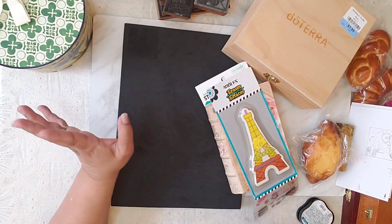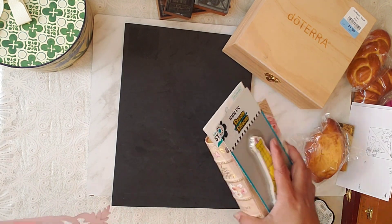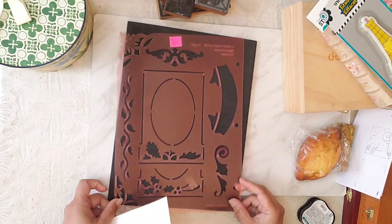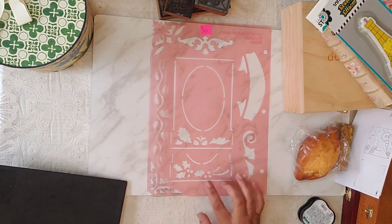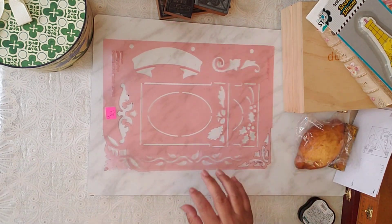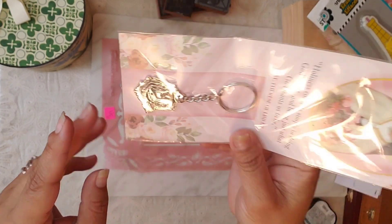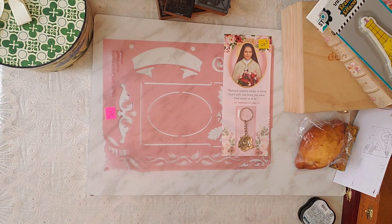We also went to the Salvation Army this morning to see what they had — my husband had to go to work a little later. I found this little stencil for 50 cents, and then I found this keychain. I like it because it looks like a rose, and I think it was 50 cents.